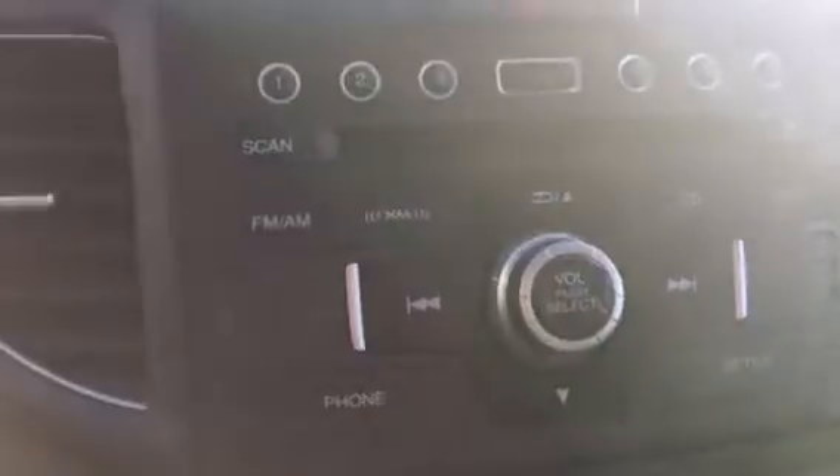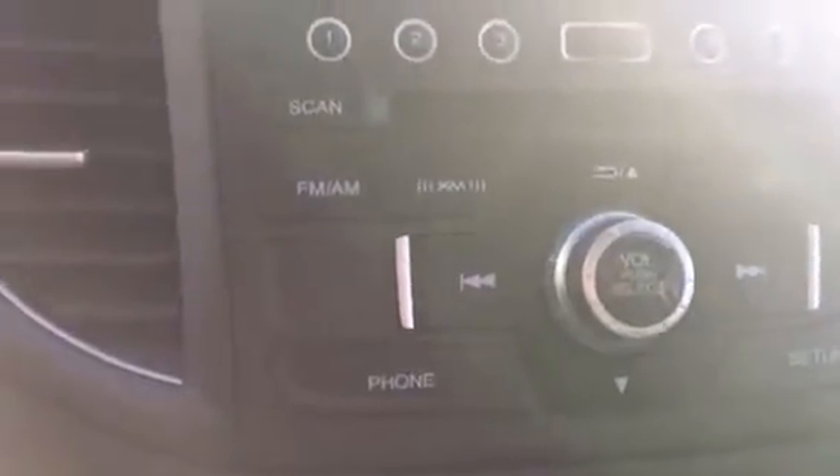There's all your hands-free options for your cruise control, your stereo and your Bluetooth. There's your screen with your fuel range and your backup camera. There's all your presets and stereo controls.